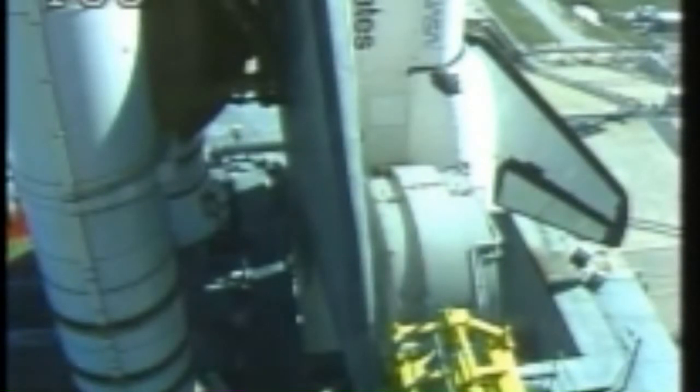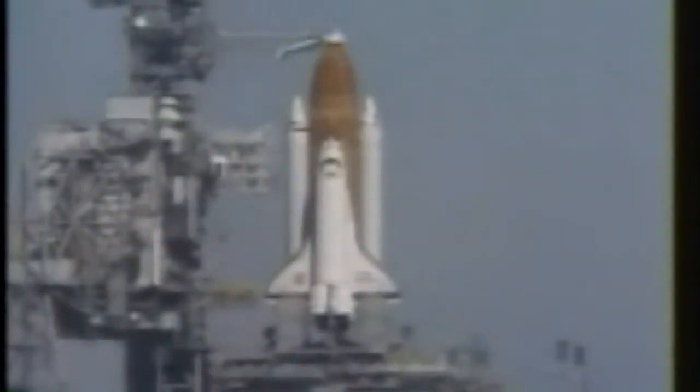Mike Smith reporting that pre-start is complete. T-minus five minutes, 30 seconds, and counting. Mission control has transmitted the signal to start the onboard flight recorders. The two recorders will collect measurements of shuttle system performance during flight to be played back after the mission.